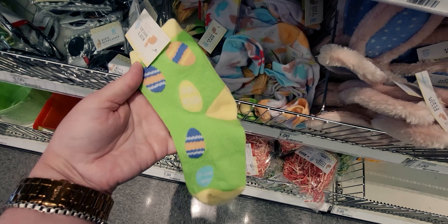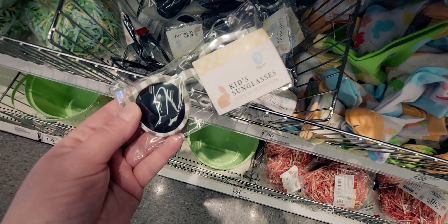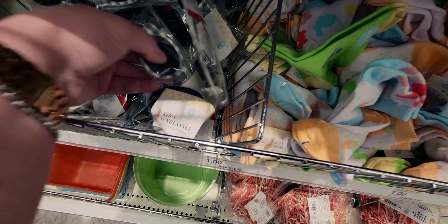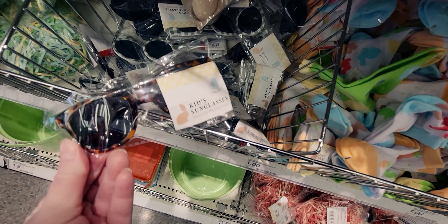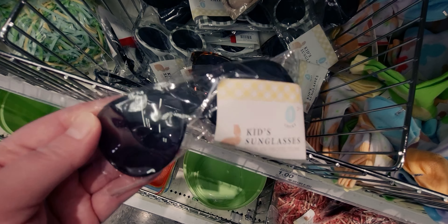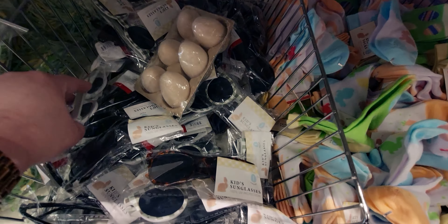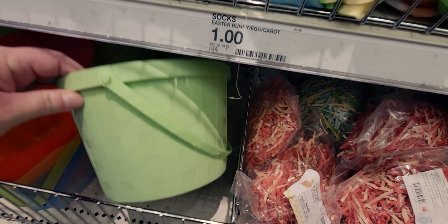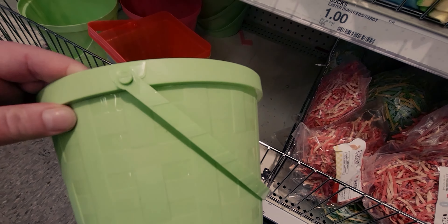The Easter eggs are super cute. Also the kids' sunglasses are darling with the plaid, only a dollar. They have other patterns too — tortoiseshell for a dollar. They do have Easter baskets — a dollar for these baskets. Really cute.